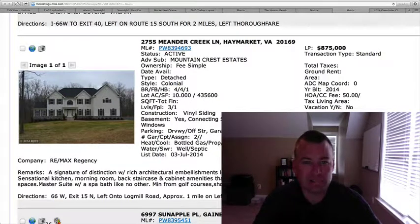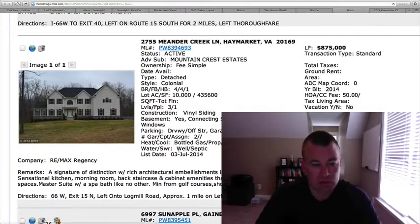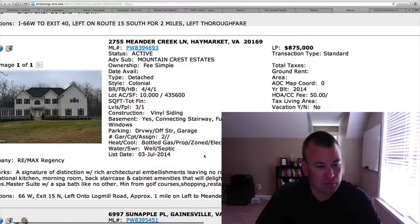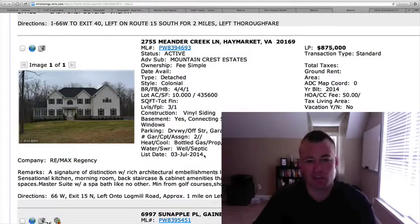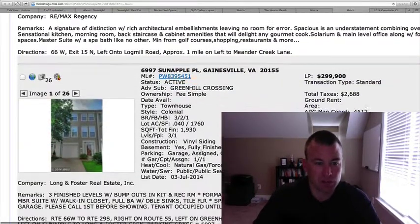2755 Meander Creek Lane in Mountain Crest Estates — $875,000. This is a 10-acre tract, four bedrooms, four and a half baths, colonial with a two-car side-load garage. It looks like over 6,000 square feet, though the interior square footage isn't listed. There are no pictures as of yet. It does say there's a solarium off the main level. It's on well and septic. Hard to determine on price right now — we might have to revisit that one when pictures are available.